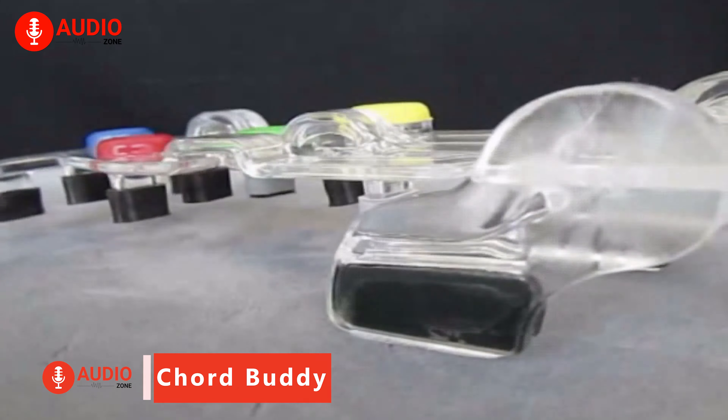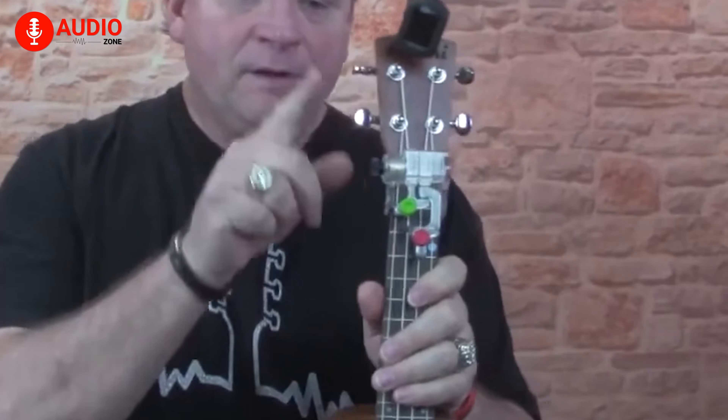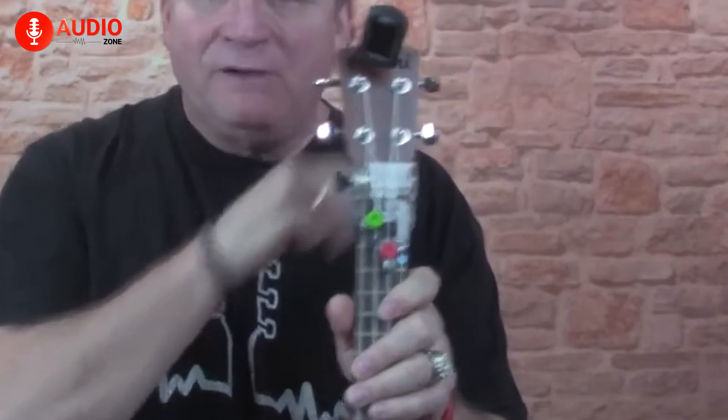The Chord Buddy is a fantastic tool for learning guitar gradually. Together with its training program, it guides you through guitar playing in small steps over two months. Once you master the hand placement and rhythm, you gradually remove parts of the Chord Buddy. After two months, you will have taken off all four pieces, allowing you to play almost any song you desire. While the Chord Buddy was made for acoustic guitars, it can also be used with electric guitars.